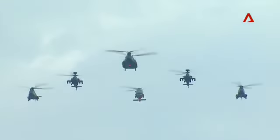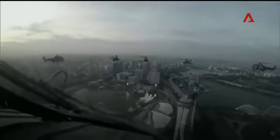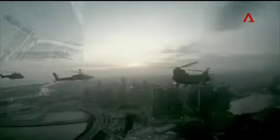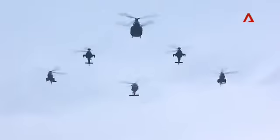First up is the Combined Helicopter Flypass, flying in an Arrowhead formation. It is led by a heavy lifter, the CH-47D Chinook, escorted by two AH-64D Apache attack helicopters, two medium-lift AS-332 Super Puma, and a maritime warrior, the S-70B Seahawk.